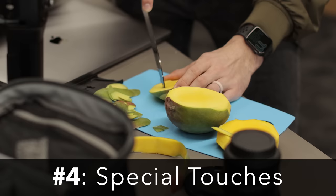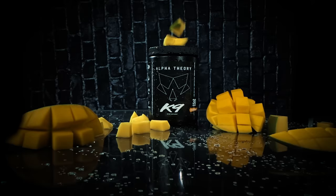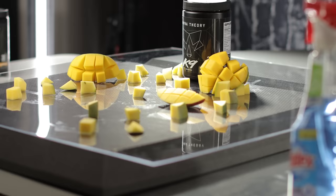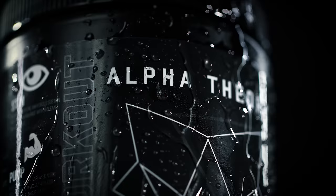Tip number four is adding special touches specific to your product. Since the flavor of this pre-workout is peach mango, I went to the store and bought some mangoes to add to the scene for a couple of shots. This helps the viewer visualize the flavors they could expect. I love how it looks because it adds a lot more contrast to those shots, with the mango color bouncing off the deep black reflections.